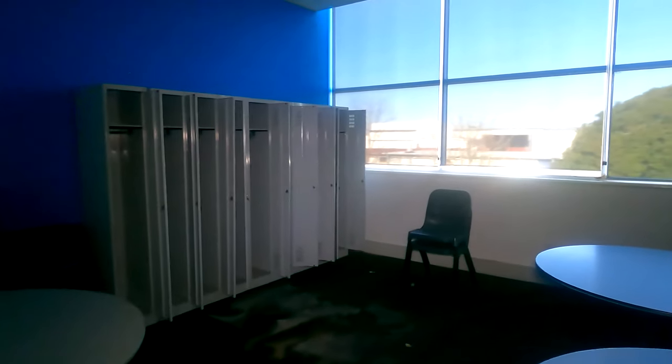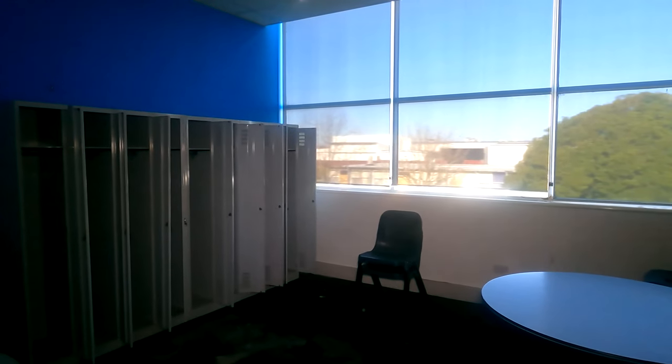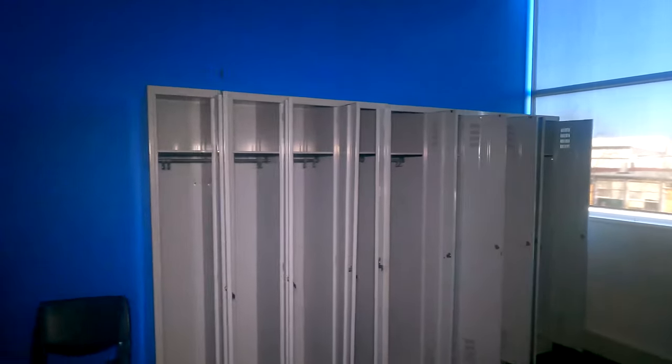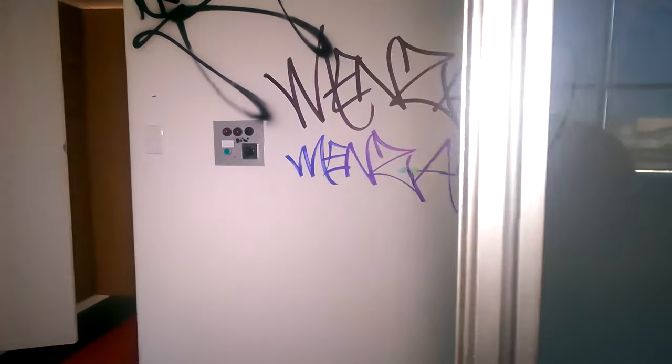Another little kitchenette area - this one didn't have a funky smell in it, so that was good. This looks like a day room with a couple of lockers and a couple of little tables, with the kitchen right next to it. So you'd assume that was like a day room. Nice big windows.